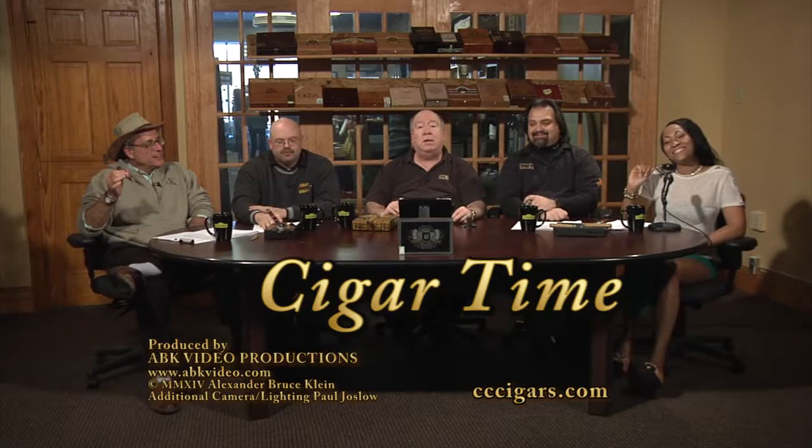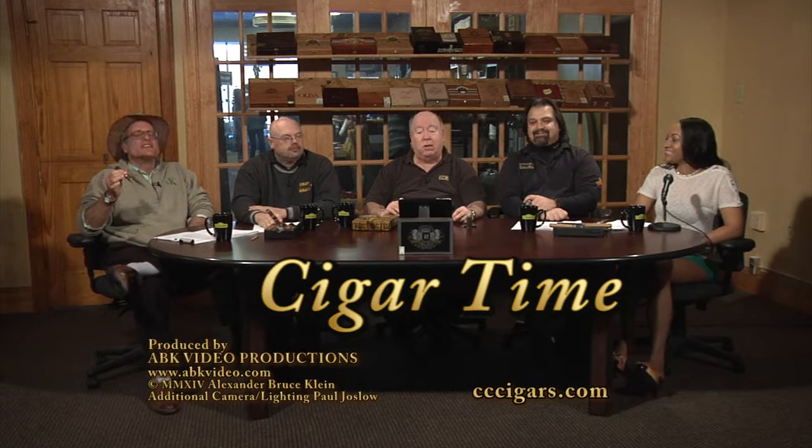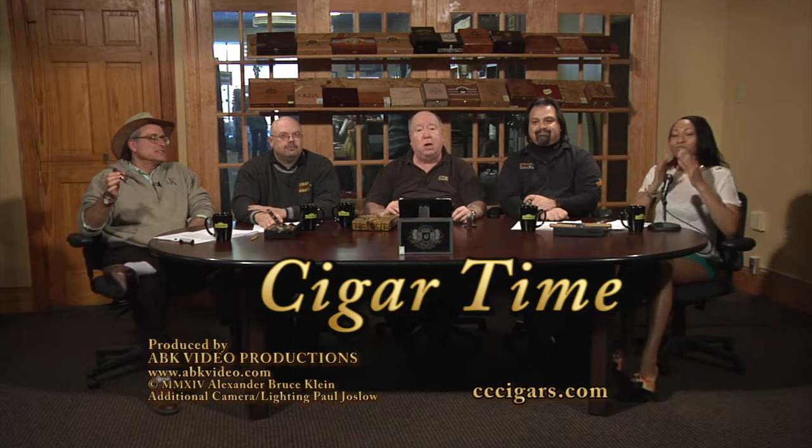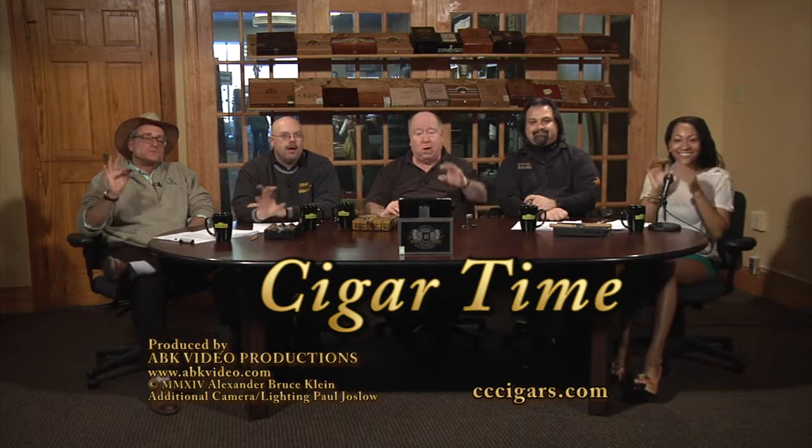Time to say goodnight, everybody. Smoke happy and smoke often. Life's too short to smoke cheap cigars. Ciao for now — doubleccigars.com. We thank you for your patronage and for viewing us, and we'll see you all next week. Bye-bye.